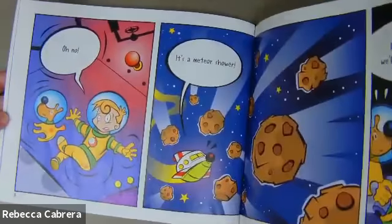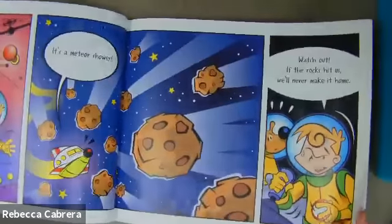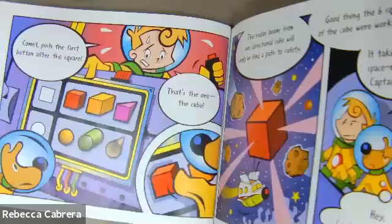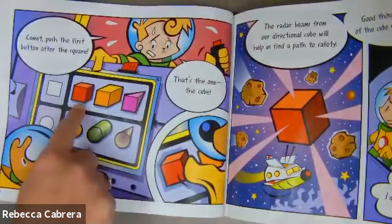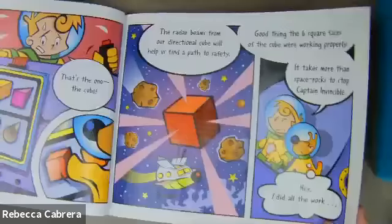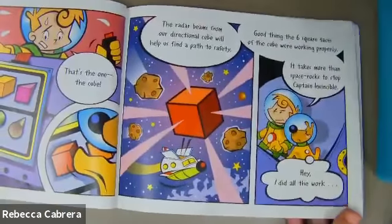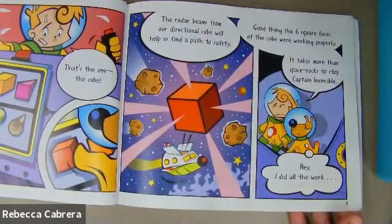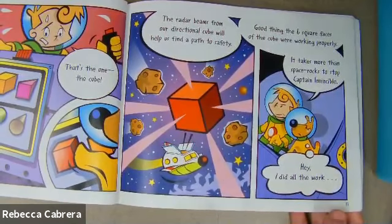Oh no, it's a meteor shower. Watch out. If the rocks hit us, we'll never make it home. Comet, push the first button after the square. That's the one — the cube. The radar beams from our directional cube will help us find a path to safety. Good thing the six square faces of the cube were working properly. It takes more than a little space rock to stop Captain Invincible.